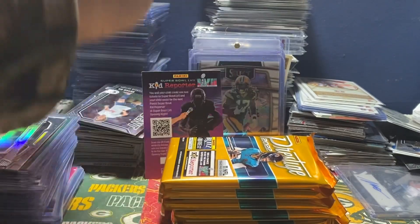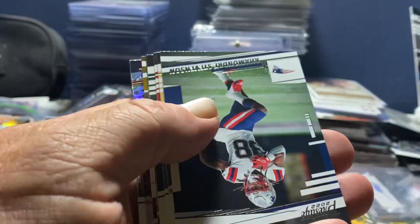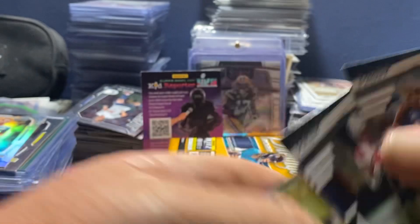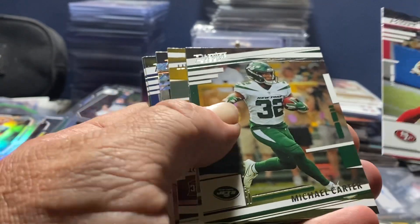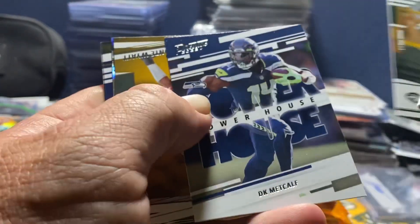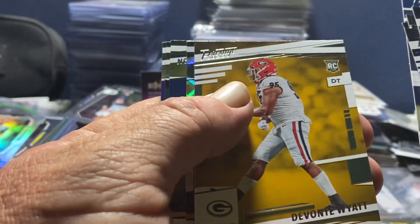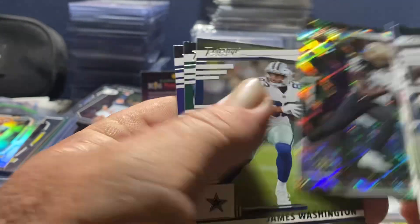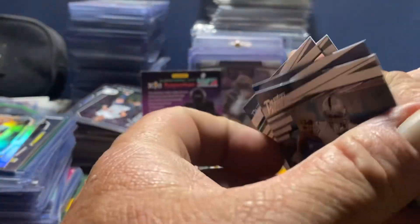Kid Reporter. We've got Denzel Perryman, Ramondre, Marquez Calloway, George Kittle, Michael Carter, DK Metcalf Powerhouse, Devontae Wyatt for my Packers, Marquez Calloway Diamond, James Washington, CJ Housmanzada, and Lamar Jackson.